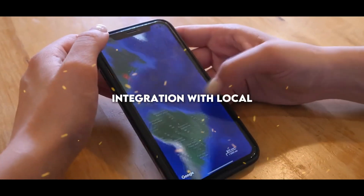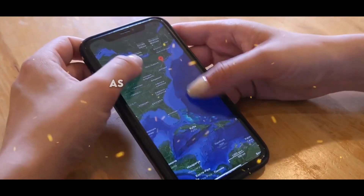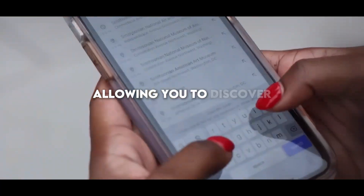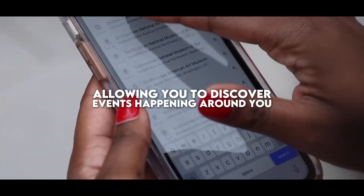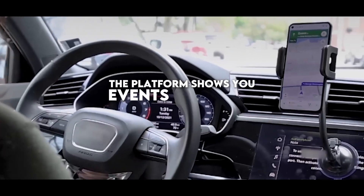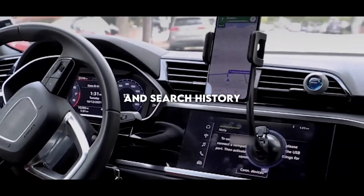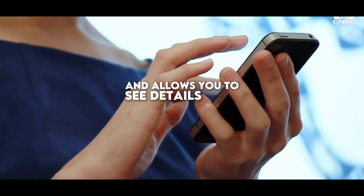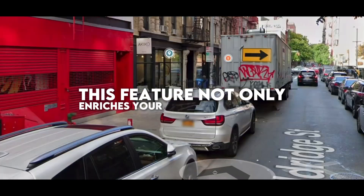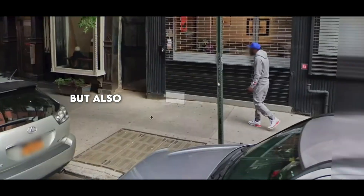Integration with local events is another of its strengths, as it turns Google Maps into a more social tool, allowing you to discover events happening around you, from concerts and plays to festivals and workshops. The platform shows you events based on your interests and search history, and allows you to see details such as location, schedules, and the possibility of buying tickets directly from the app. This feature not only enriches your cultural experience, but also supports local communities by promoting their events.